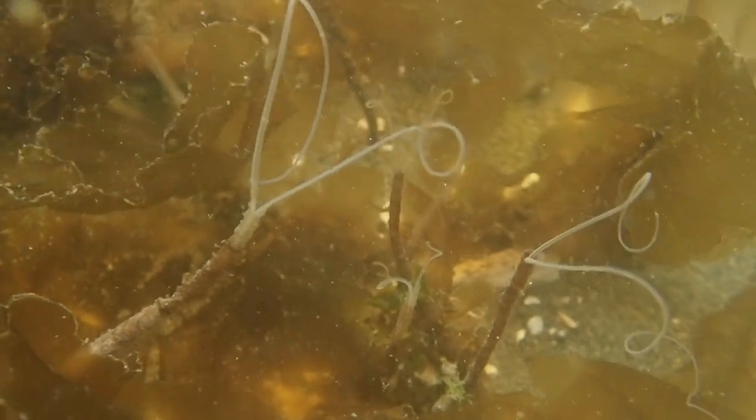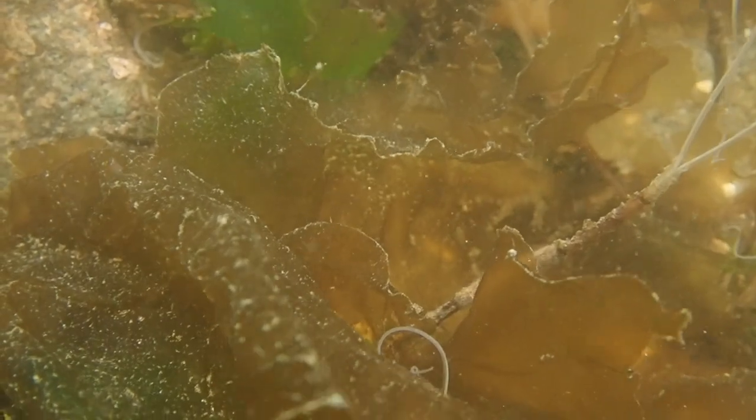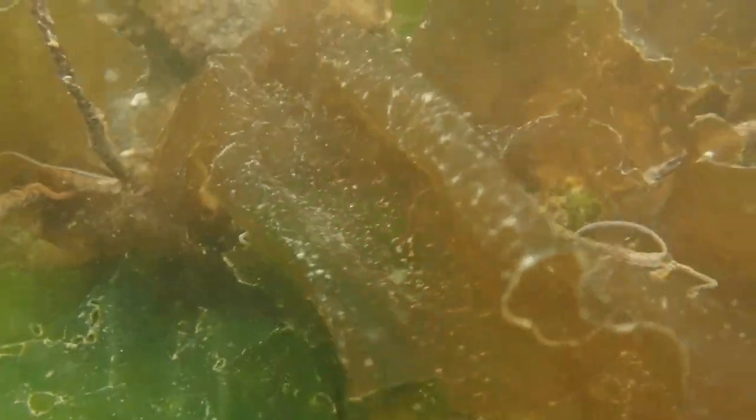There's always something more to learn in the intertidal zone. Thanks for joining me. Stay well, everyone, and I'll see you soon.